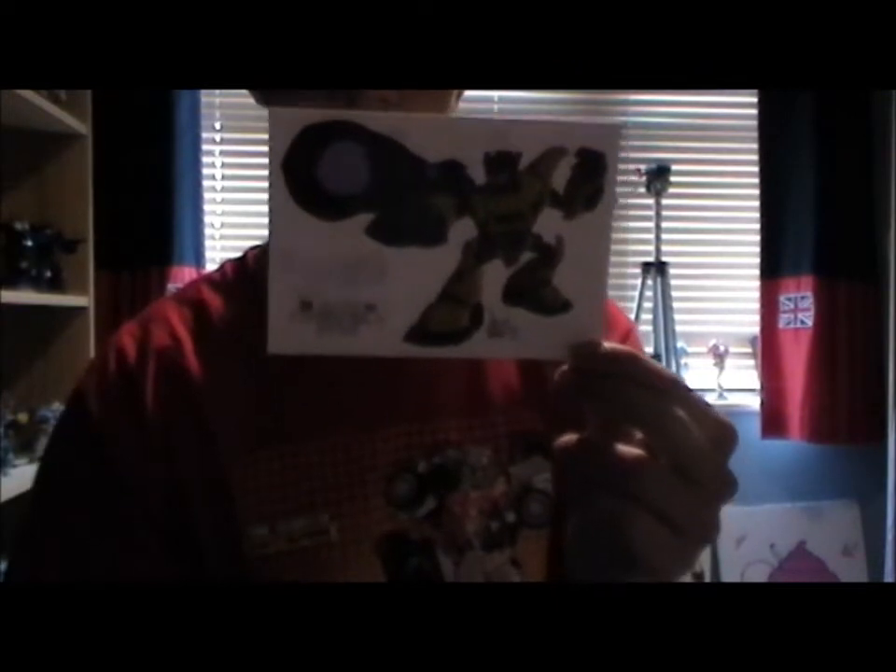I got some stuff from Ben, BB Soundwave — go and check out his channel, link in the description below. He gave me this — it's a postcard of the Animated Swindle, because I really like the Animated Swindle. That's very, very cool, I do appreciate that. And obviously I only got the one comic, and that came with the Armada Starscream. I didn't really buy too many comics because I already have quite a few.